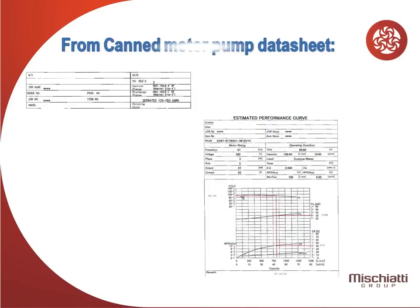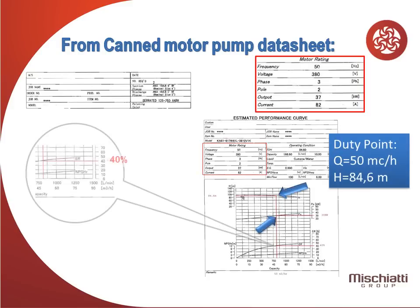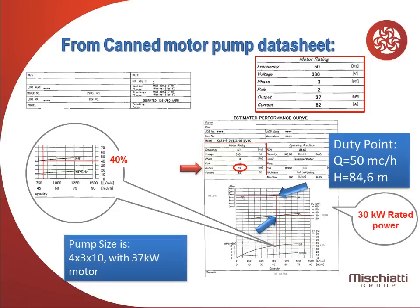From CanMotor pump data sheet, hydraulic efficiency read on curve is about 40%. Selected pump size is 4 by 3 by 10 with a 37 kilowatts motor.